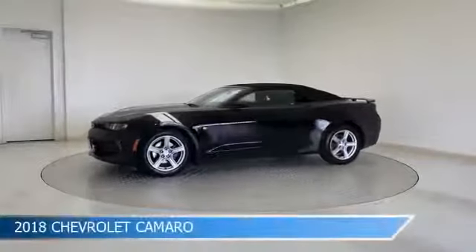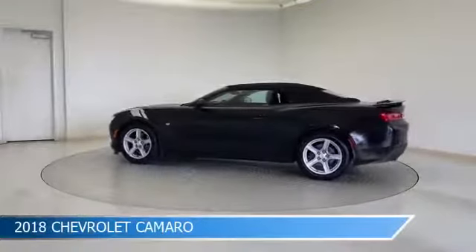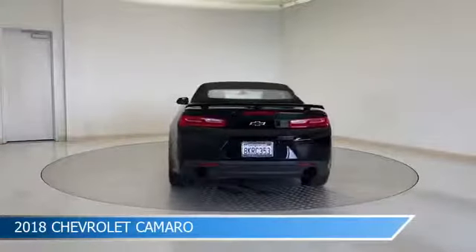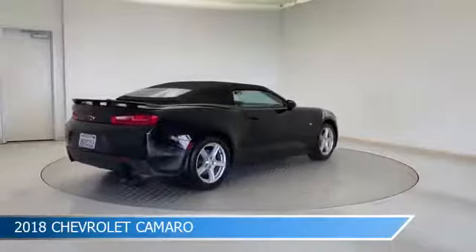Take a look at this 2018 Chevrolet Camaro, equipped with a 6-speed manual transmission in mosaic black metallic. This car comes with some great features including anti-lock brakes, leather steering wheel trim, auxiliary input, and backup camera.